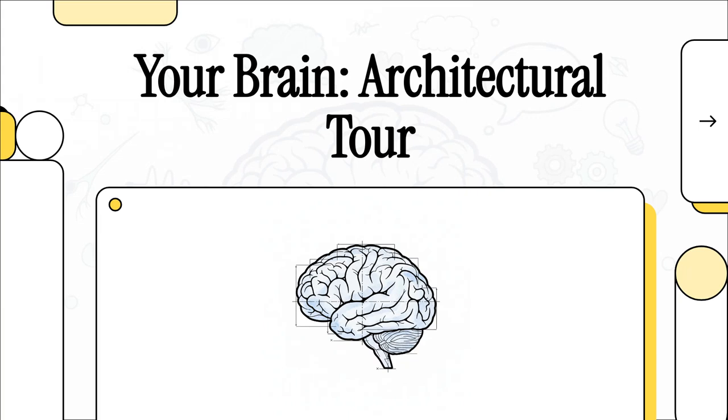Today, we are going on an architectural tour of the single most complex, most fascinating structure in the known universe. And the best part? It's the three pounds of stuff sitting right inside your own head. Welcome to your brain.